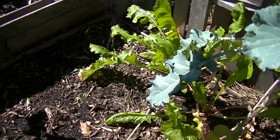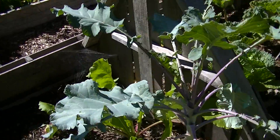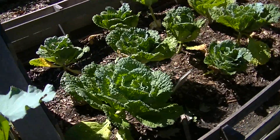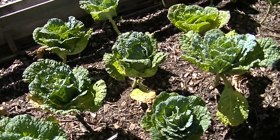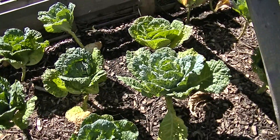Some rutabaga in there. And these are cabbages that will take a lot of frost and freezing, so we're going to let those go.